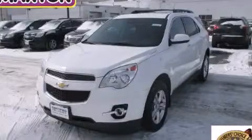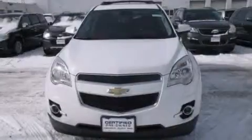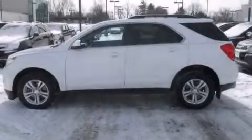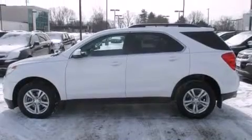This is a certified pre-owned 2012 Chevrolet Equinox, a great blend of utility, comfort, and style. It has a 3.0-liter six-cylinder engine and an automatic transmission.